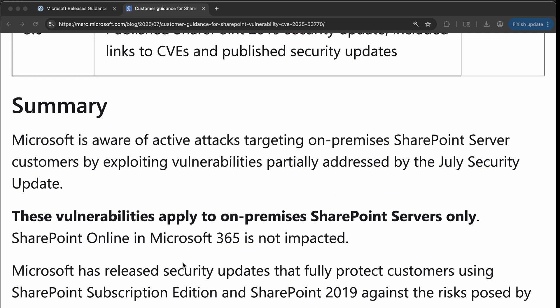Patches are available in the July Patch Tuesday. This vulnerability was originally demonstrated at Pwn2Own Berlin in May 2025. Microsoft addressed this vulnerability in their Patch Tuesday for the month of July 2025.